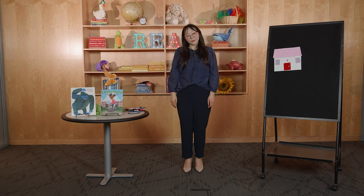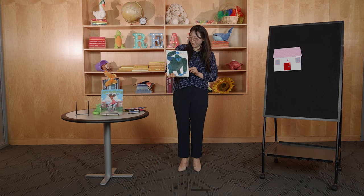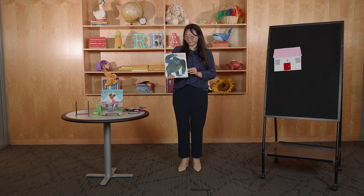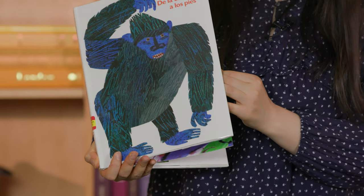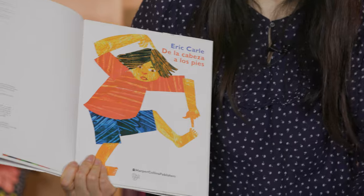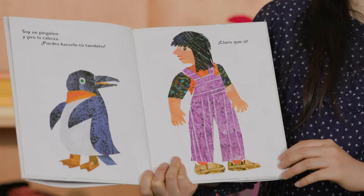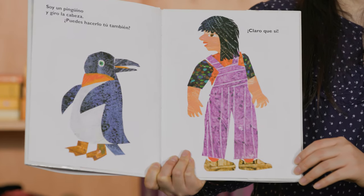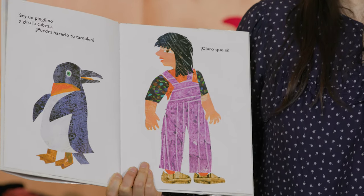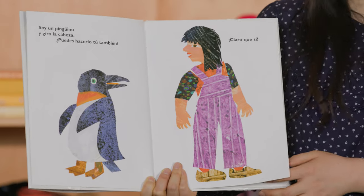I think we are ready for our second book! The title is De la Cabeza a Los Pies — From Head to Toe — by Eric Carle. Let's see what happens in this story. Oh, look! He's pointing at his head and his toe. Soy un pingüino y giro la cabeza — I am a penguin and I turn my head. Can you do it? Claro que sí! Can you turn your head just like the penguin? Very good!